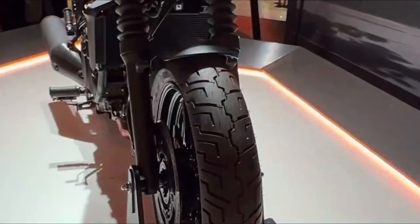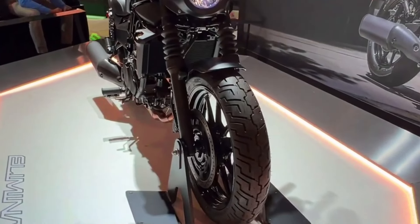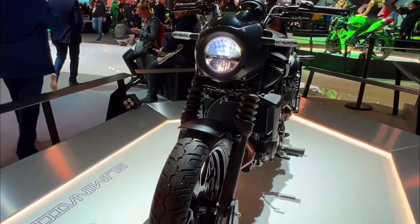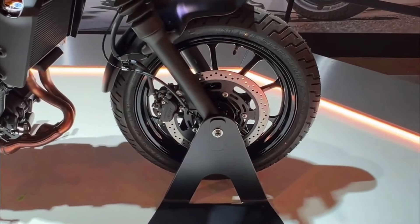Weight: approximately 187 kilograms curb weight. Fuel capacity: around 14 liters. Features: compact cruiser design, sporty handling characteristics, modern instrumentation, LED lighting, ergonomic seat position.